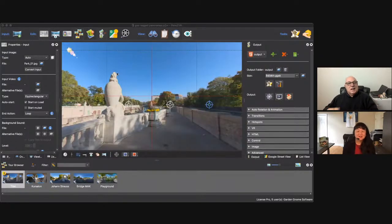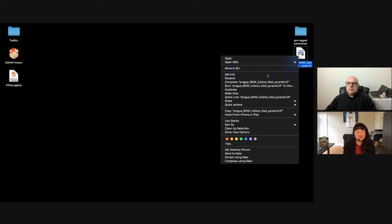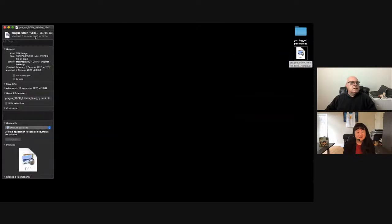This is basically Pano2VR in its simplest form. One of the other things I wanted to show is the gigapixel feature — that's one of our strengths. If I look at this image, you'll see this is huge — 397 gig. It's massive. Under normal circumstances, this would take an awful long time to load in any panorama player or software.